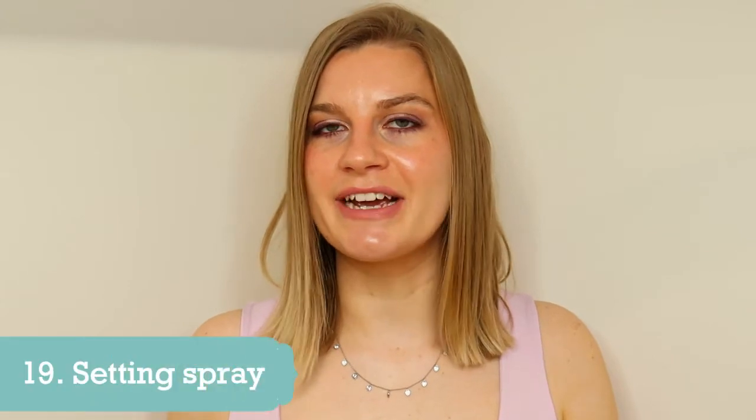Number 19 is setting spray. I've put this near the bottom because I don't wear it that often. I used to wear it fairly regularly even when working from home, but as I'm getting older my skin is becoming more dehydrated and setting spray exacerbates that. Now I only wear it if I'm going out for an evening or dinner and I really want my makeup to stay in place. The setting spray I have is the Urban Decay All Nighter, which is excellent — it does exactly what it says — but it's not something I reach for on a day-to-day basis anymore.